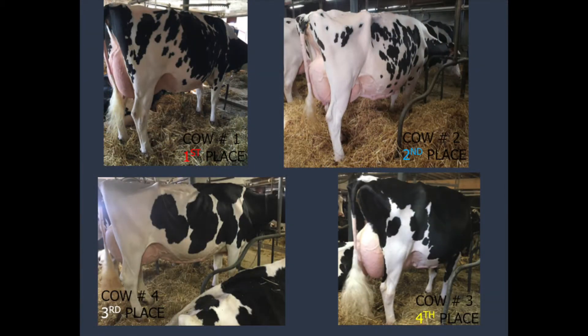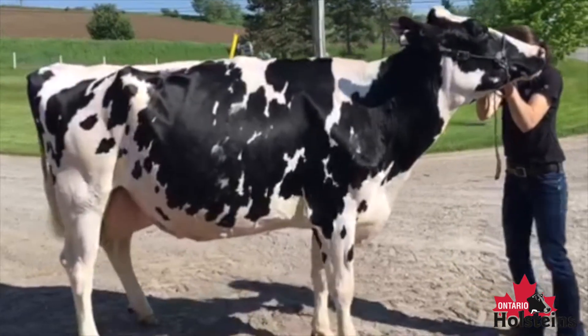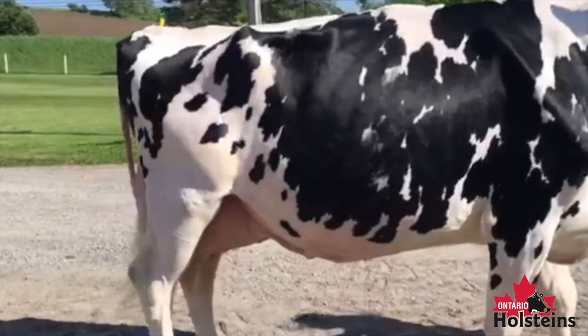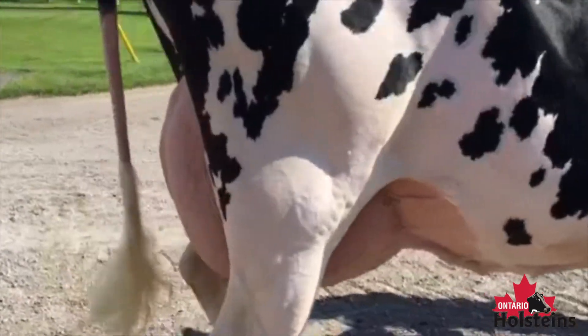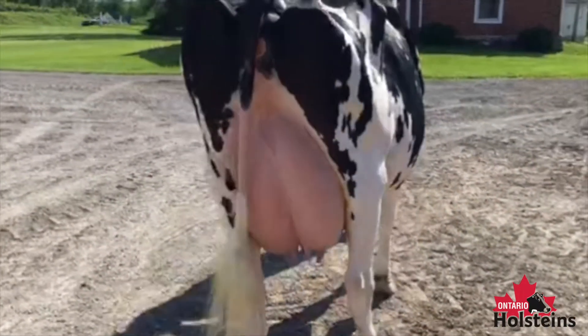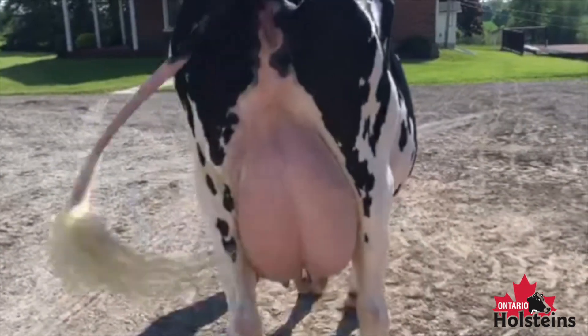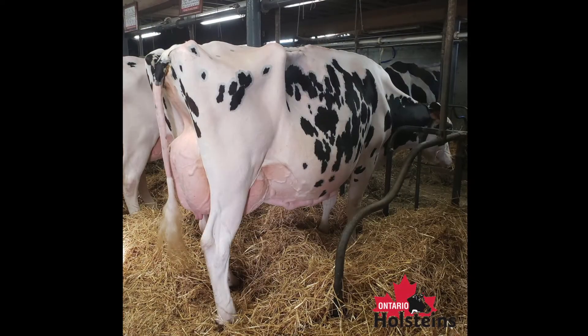But for these reasons, I placed this class of mature cows one, two, four, and three. For me today, the number one cow comes to the top of the class quite handily — a cow that shows lots of balance and dairy quality throughout, but also has a very well-attached mammary system. She uses that mammary system to place over the number two cow, especially through the height and width of her rear udder, and she also shows more levelness to the udder floor over this long-bodied dairy cow coming out in second.